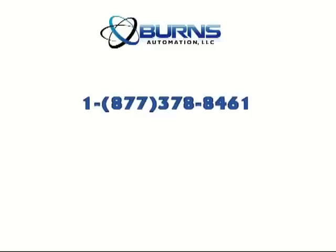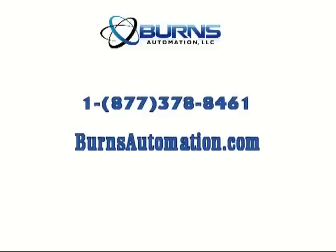For more information regarding this or other Kramer electronic products, please contact Burns Automation.